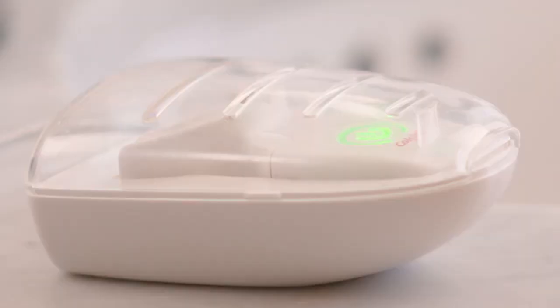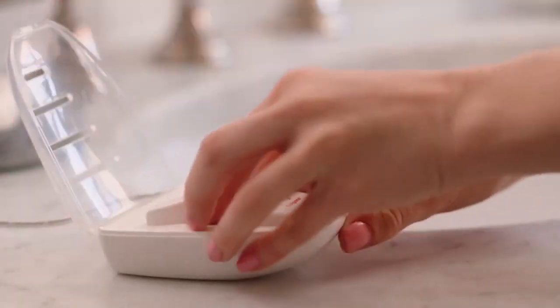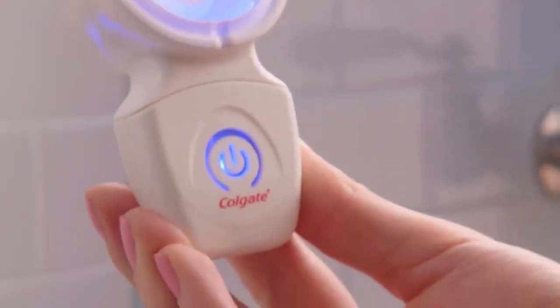Once you've spread the serum, just press the button to turn the device on, and then place it in your mouth. Colgate Optic White is so easy that you'll wonder why you didn't start sooner.